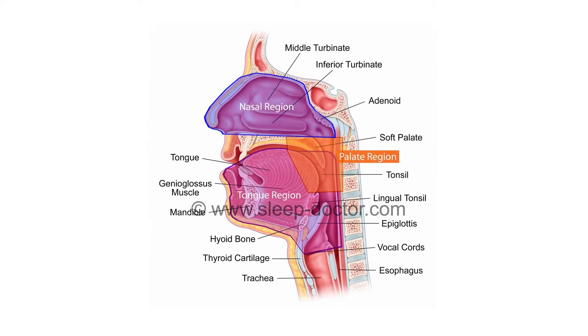If you have reviewed my website or other videos, you have probably seen this picture showing the three regions of the breathing passages that can play a role in sleep apnea and snoring. My evaluation is based on this idea that I want to know whether a certain patient needs treatment of what I call the nasal, palate, or tongue regions, and often of more than just one of them.